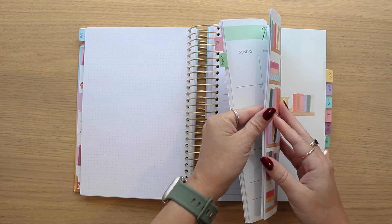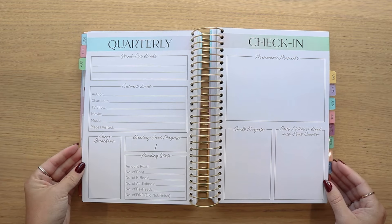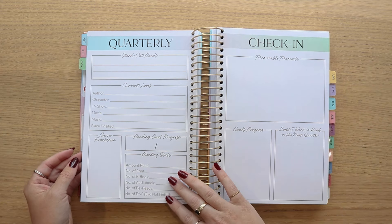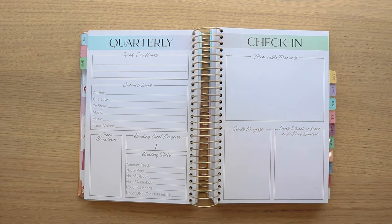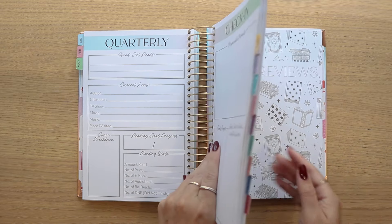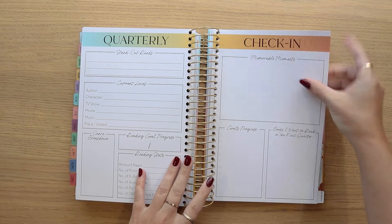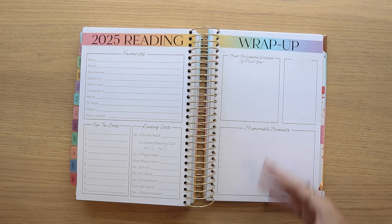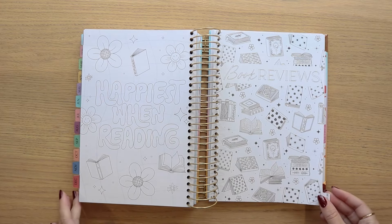At the end of every three months you will have a quarterly check-in — there are four of these within the planner. I'm not going to show all the artwork until the very end, so if you don't want to be spoiled you can skip that part. I will move to the end of the book and the very last quarterly check-in, which leads into the 2025 reading wrap-up, a coloring page, and our book reviews section.